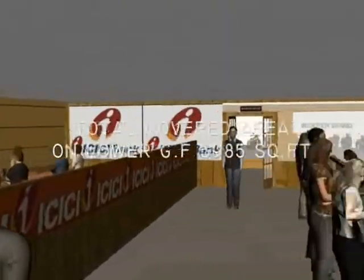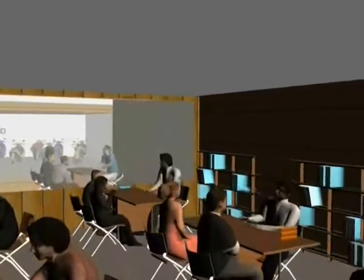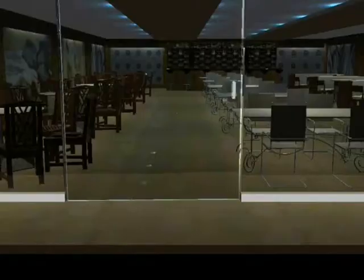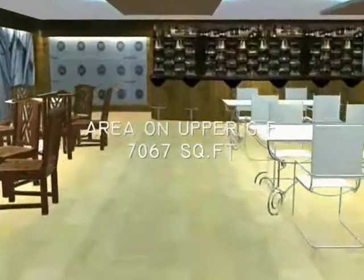Total covered area on the lower ground floor is 5,985 square feet. Total covered area on the upper ground floor is 7,067 square feet.